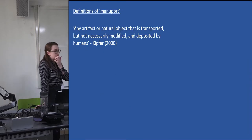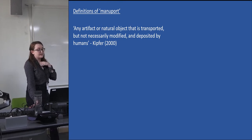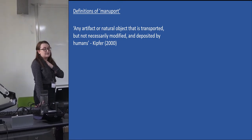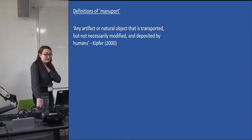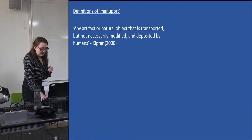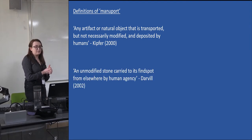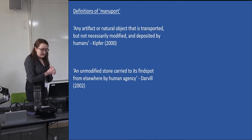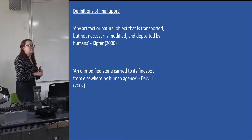Maniports are defined by Kipfer in 2000 as any artifact or natural object that is transported but not necessarily modified, and deposited by humans — citing seashells or water-rolled pebbles found inland as examples. Similarly, maniports are defined by Darvill in 2002 as an unmodified stone carried to its find spot from elsewhere by human agency, again citing seashells and water-rolled pebbles found inland as examples.